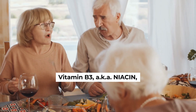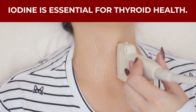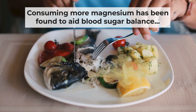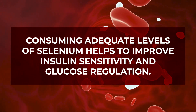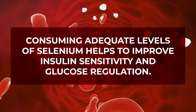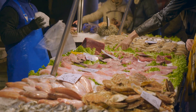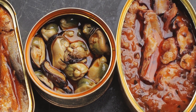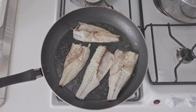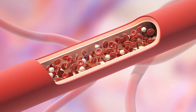Vitamin B3, aka niacin, helps convert food into energy. Iodine is essential for thyroid health. Consuming more magnesium has been found to aid blood sugar balance while lowering your risk of developing type 2 diabetes. And studies show that consuming adequate levels of selenium helps to improve insulin sensitivity and glucose regulation. When choosing white fish, go for fresh or frozen options. It's best to avoid canned fish products as they may be high in sodium. Still, you can easily and healthfully enjoy a variety of delicious white fish options, and they will help you to lower your blood sugar.